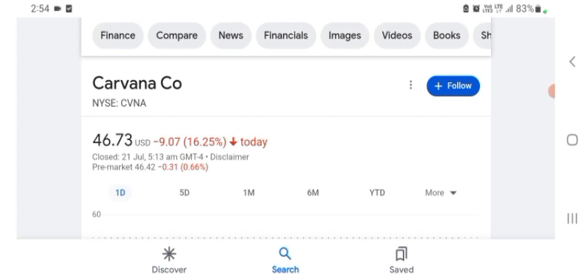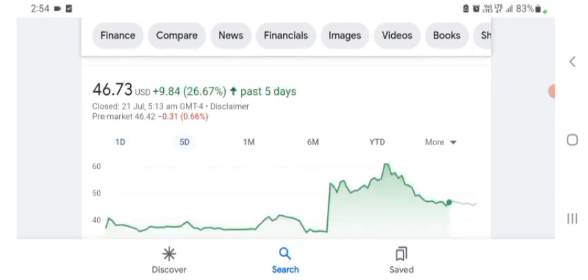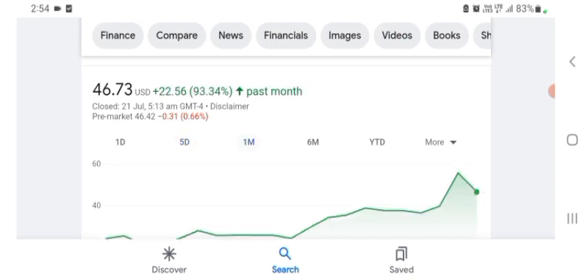Basically I'm just here to take a look at the financial chart. The stock was trading at $46.73 with 16.25% negative in a day. Five days before, the stock was trading at $26.67 positive in a day. One month before, the stock was trading at $93.34 positive in a day. Before buying and selling the stock, please consult your financial advisor.